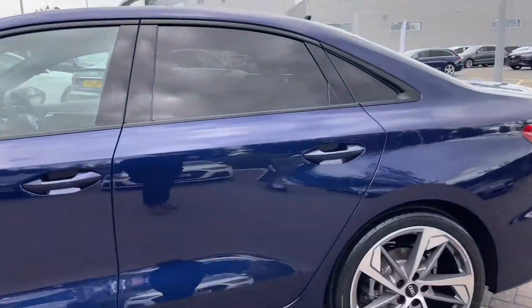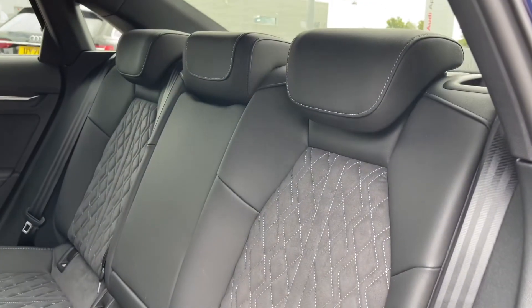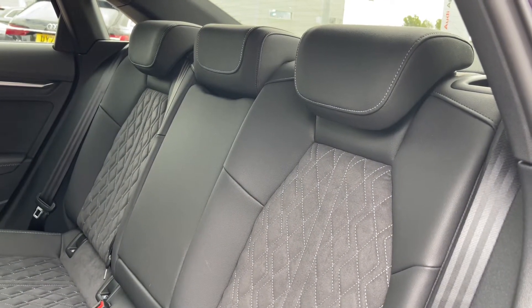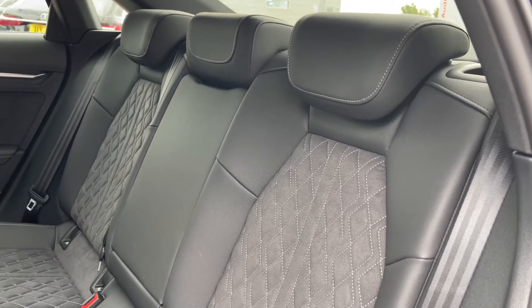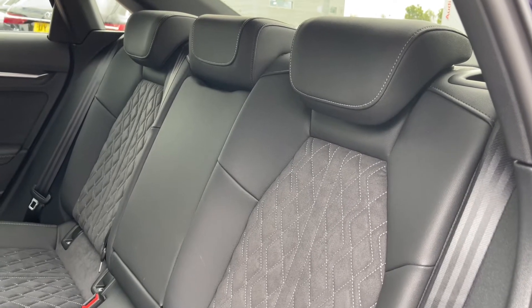Coming down the side of the vehicle and opening the rear passenger side door, the rear seats do come finished in the leather and Alcantara material, with the contrast diamond stitching to the centre. These rear seats do feature a central armrest, and also come with the ISOFIX anchor points for easily and safely installing a child car seat into the rear of the vehicle.